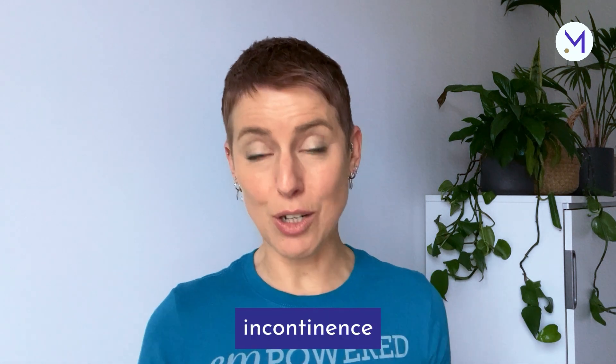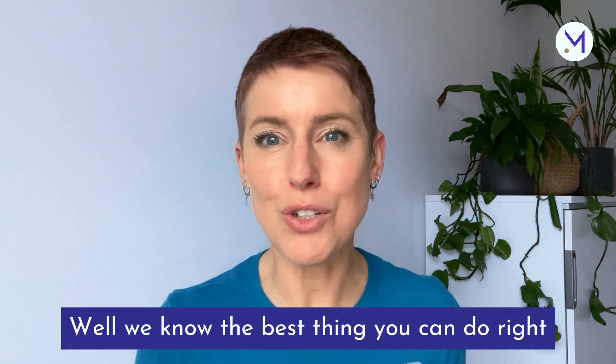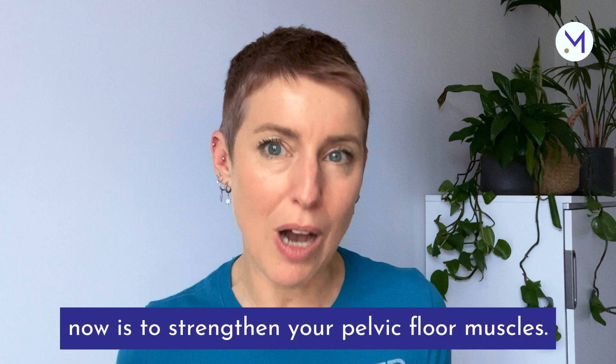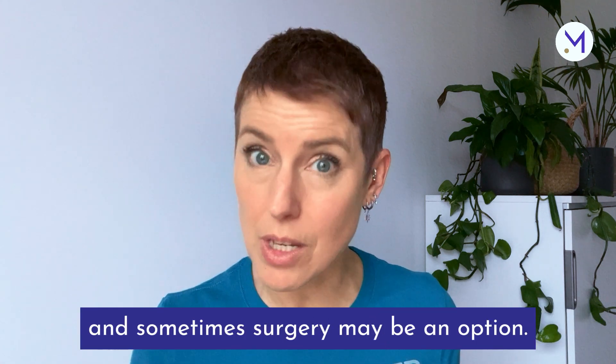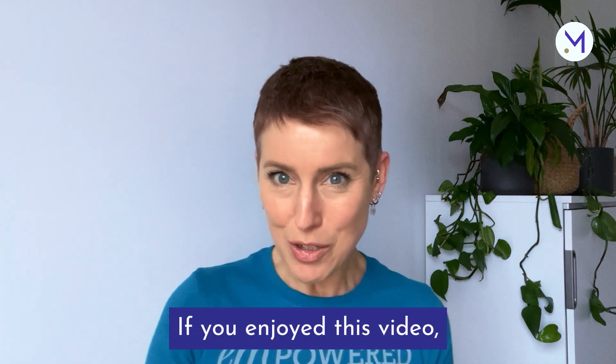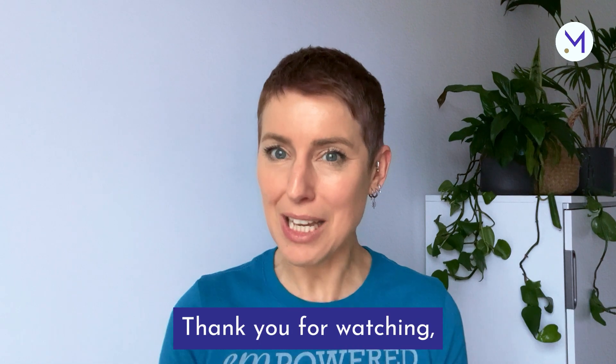What else is available for stress incontinence or urge incontinence? The best thing you can do right now is to strengthen your pelvic floor muscles. There are medications available for urge incontinence, and sometimes surgery may be an option. If you enjoyed this video, watch the next one for 8 ways to handle bladder leaks. Thank you for watching.